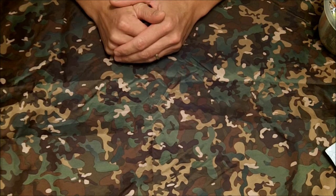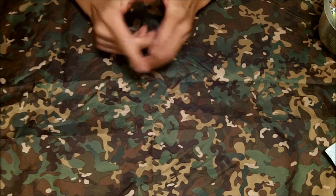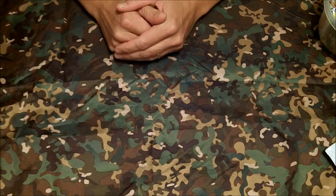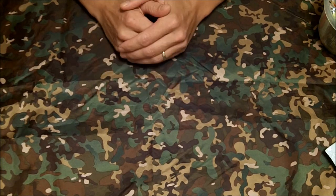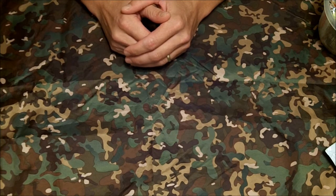Hey everybody. This is a different video from my usual IMP and MRE content. What I'd like to talk about is still food related, although there are other products as well. I found a website a few years ago. I'm in Canada, and they only ship within the US, so I have a post office box in Washington State that I can go visit.